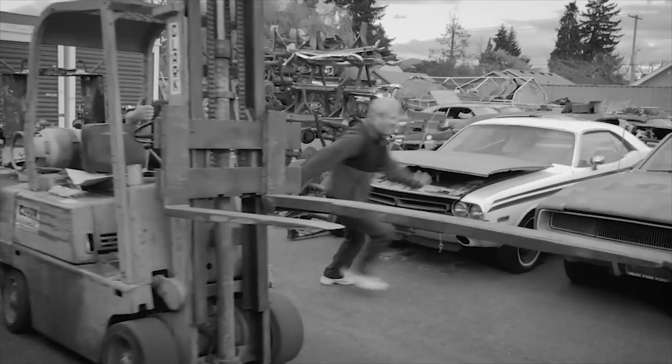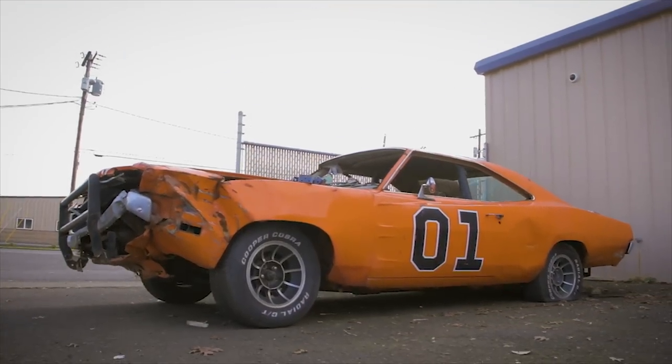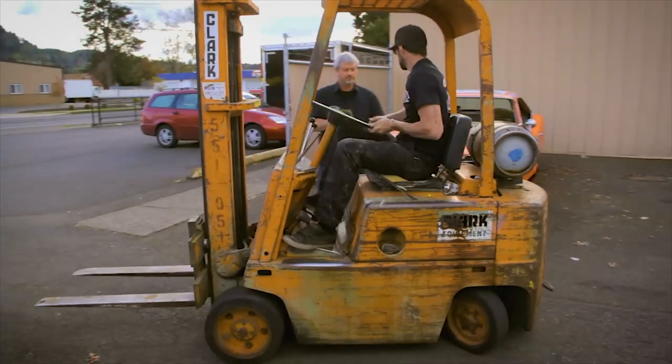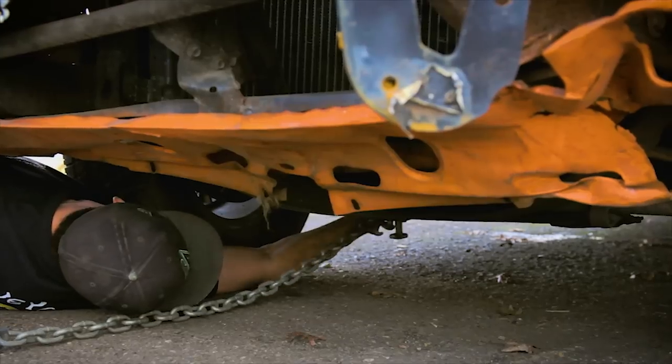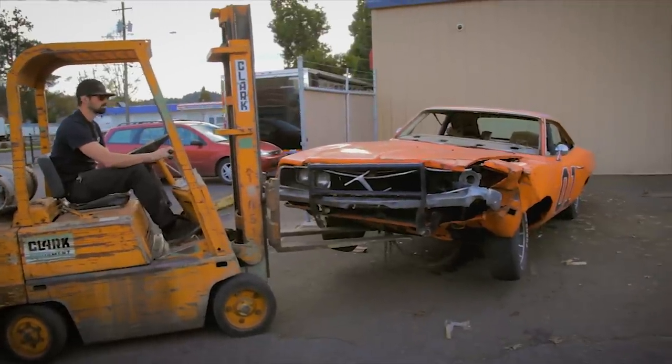Besides equipment problems, we had other problems staying on task. It's Darren and myself left to do all the work, while Mark and Royal are off looking at some new building. Anyways, they're gone. We're getting the tires pumped up on the General Lee car and we're gonna get this puppy rolled around to the other side, get it up on the Bend pack. If they don't return soon, Darren and I are just gonna start disassembling this thing on our own.